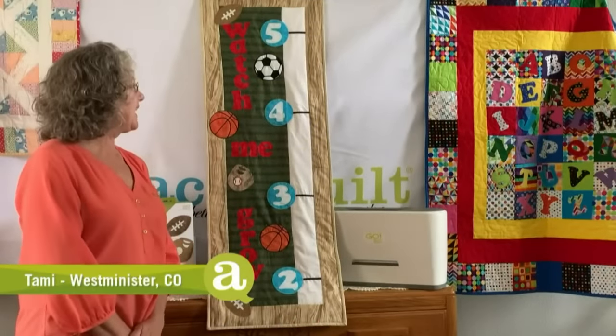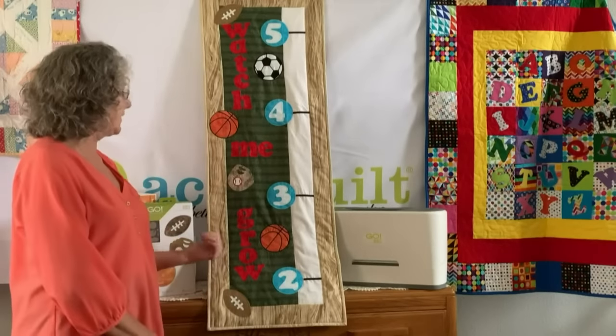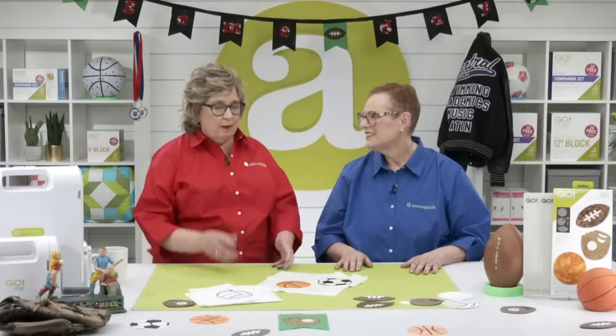Tammy made a Sports Medley growth chart using every shape from the Sports Medley die with the importable embroidery downloads that work for most embroidery machines. She also used the Carefree Lowercase Alphabet and Carefree Numbers to complete the growth chart. I love that — it is the cutest thing. I can just imagine making it for the grandkids, watching them grow above the different sports balls.